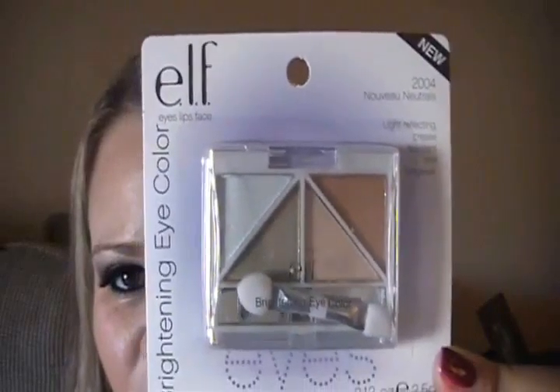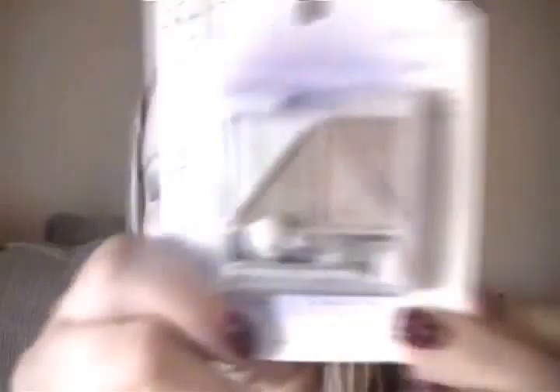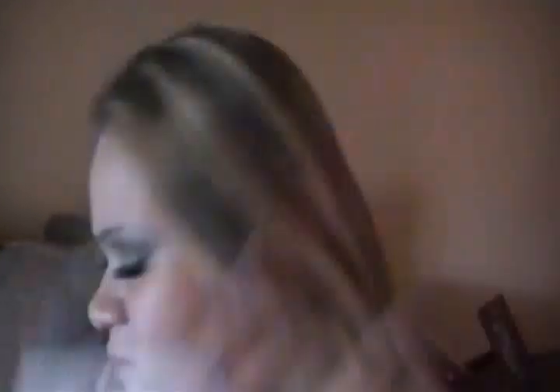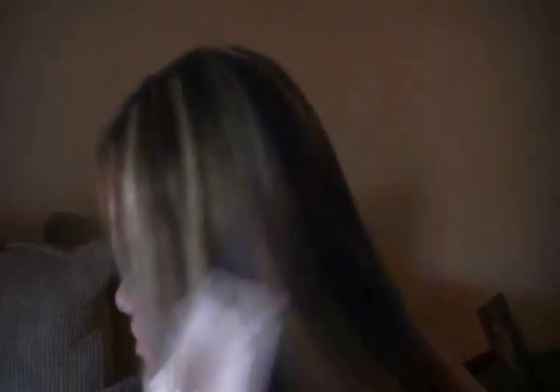She got me these ELF quads — this one is in Noble Neutrals, nice neutral colors. She also got me this one in Silver Lining — can't wait to use this one. From ELF, she also got me this all over cover stick in Africa Beige. I'm really liking this because it says it treats under eye blemishes and skin redness. I have a lot of redness because I have rosacea, so we were talking about that. I'm really happy she got me this — I want to try this out.